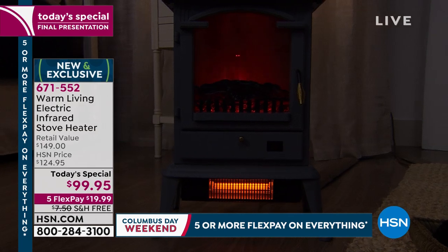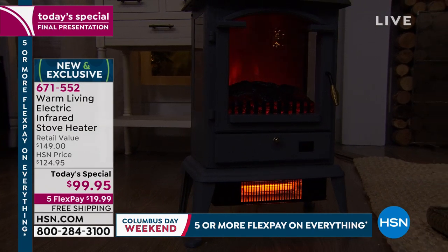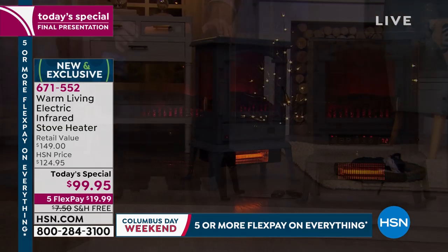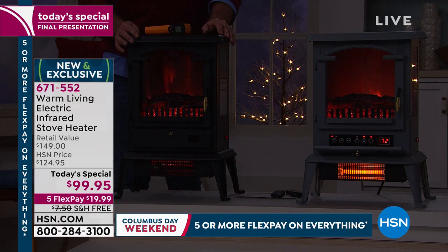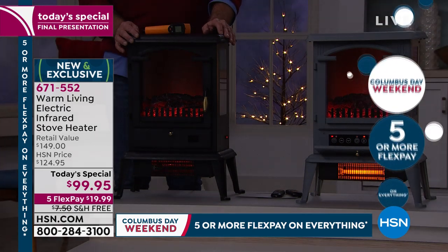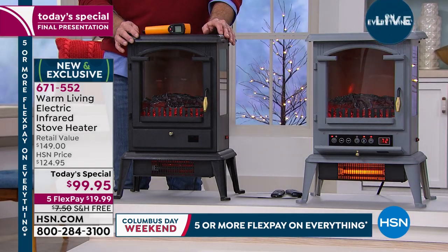You're getting our lowest price ever — five flex pay, $20. If mom lives in Minnesota and you live in Florida, send one to mom. This is something that's going to keep everybody warm, especially moms. Think about this as a great holiday gift, a Christmas gift.